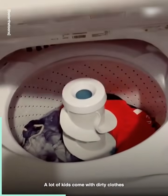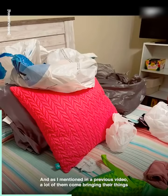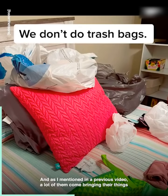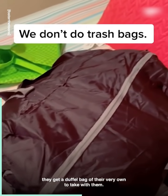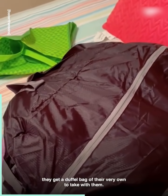A lot of kids come with dirty clothes, so I always ask if I can do a load of laundry for them. And as I mentioned in a previous video, a lot of them come bringing their things in trash bags. We don't do trash bags at my house, so we make sure they get a duffel bag of their very own to take with them.